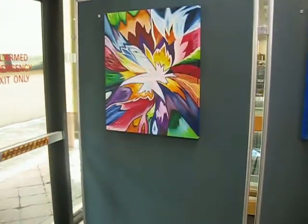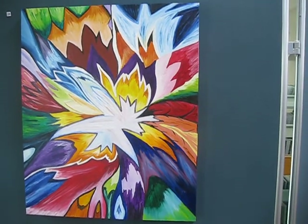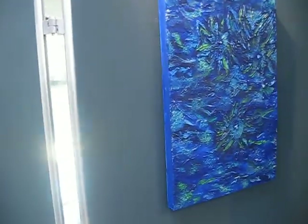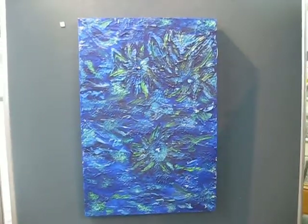Here we have an oil abstract called Bird of Paradise. Then we have Underwater Lilies, also an acrylic.